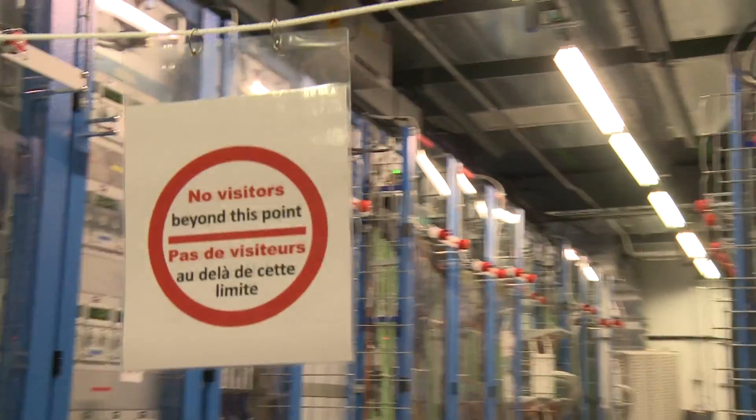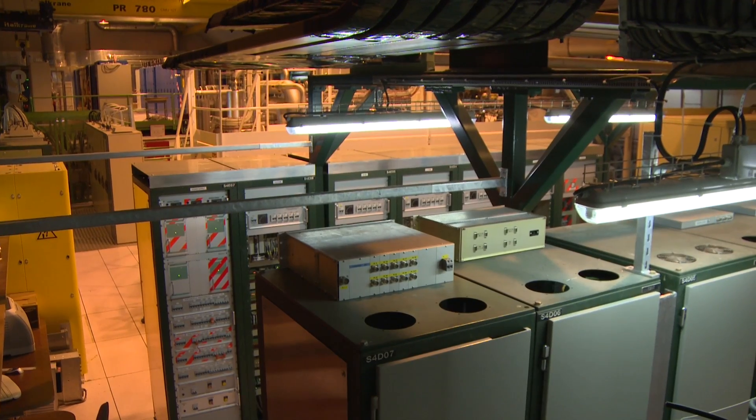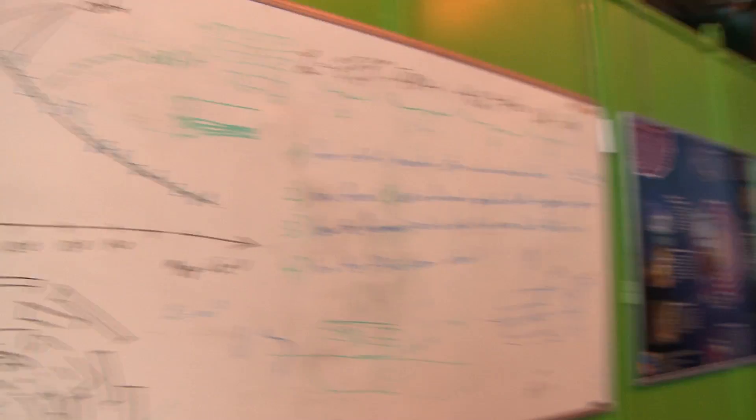Many of the technologies we used did not exist when we started the project. If you take a bunch of motivated scientists and let them go after what they're interested in, they will find any way over obstacles. And in the process, develop lots of things of interest — like the World Wide Web, like superconducting wire. This is one of the things I like about our field: we place these challenges in front of ourselves and we find any way we can to get over them.